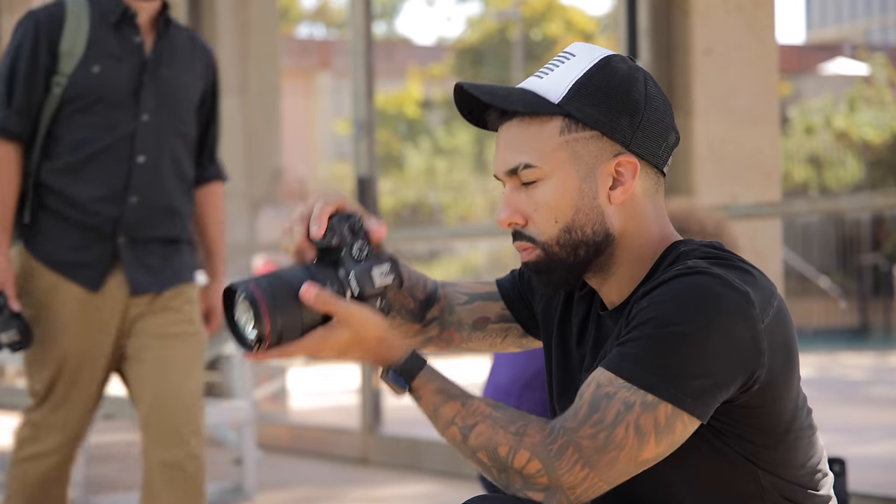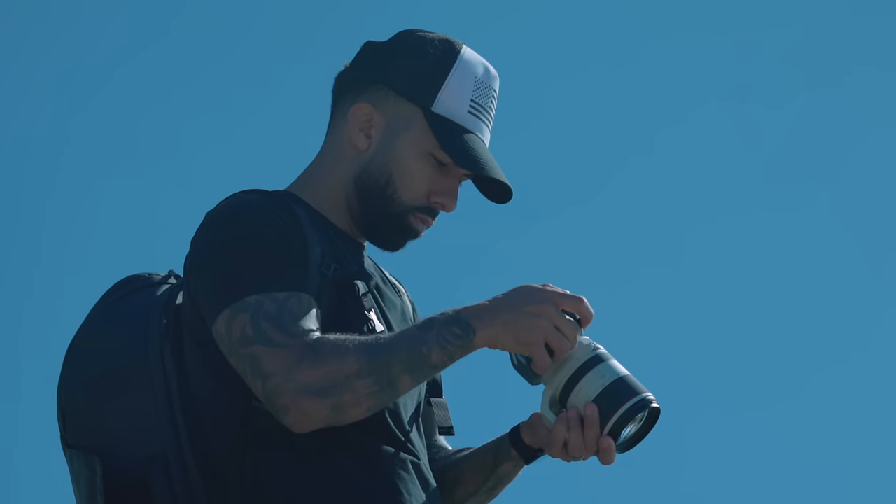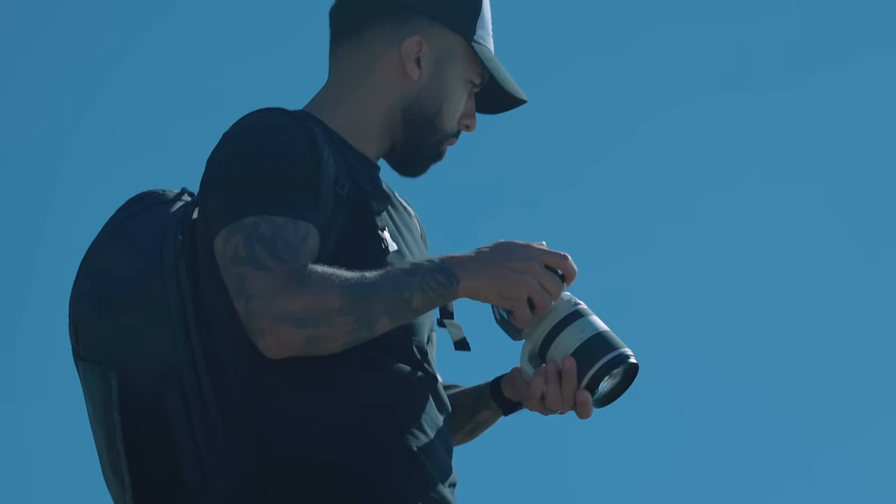Full disclosure — Canon did fly us out to San Diego to test these cameras out, but they had no input in this video. I'm not only going to say positive things. There are some things that I didn't like about the camera. And also, this is a Halloween special, so there's a quick turnaround. I didn't have time to script. I'm literally going to go trick-or-treating right after this with my daughter and mama bear.